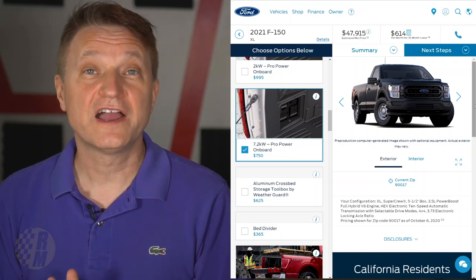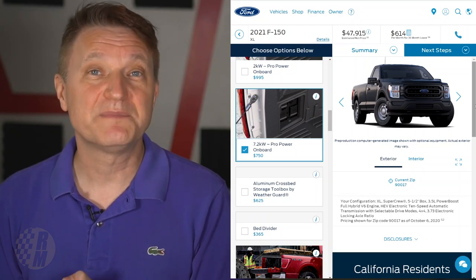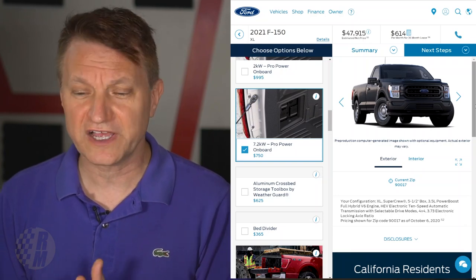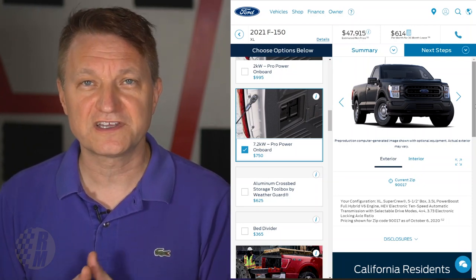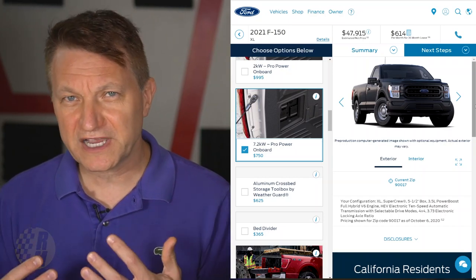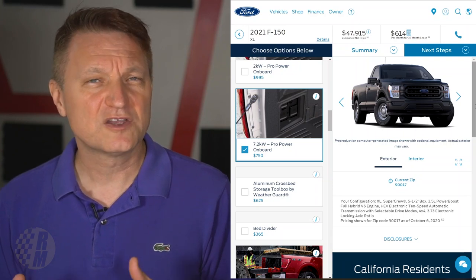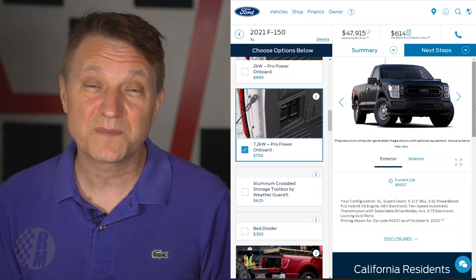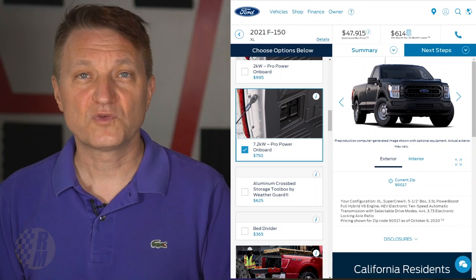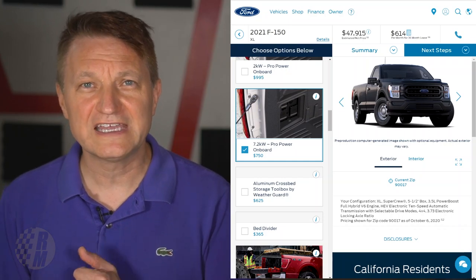Ford's anticipated take rate for the Power Boost — meaning what percentage of buyers they think will choose it — is about 10 percent. Production on the Power Boost option is going to start in late November, so it should be available at dealers around the end of the year. You might just squeeze one in for 2020, but most deliveries are likely going to be in 2021. The rest of the 2021 F-150 lineup should be available starting in December.